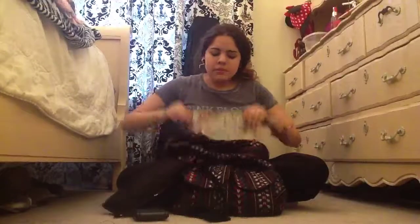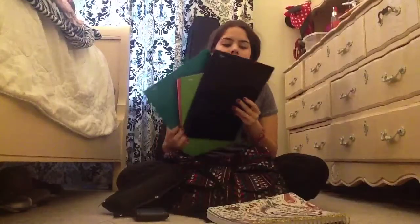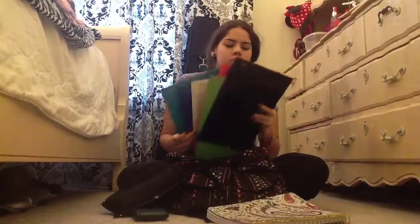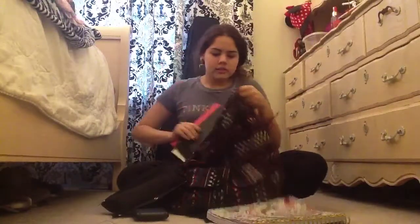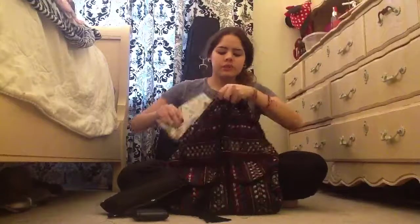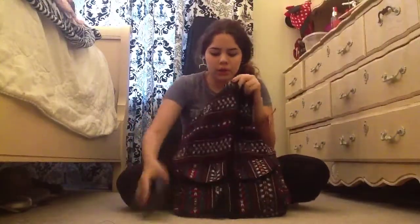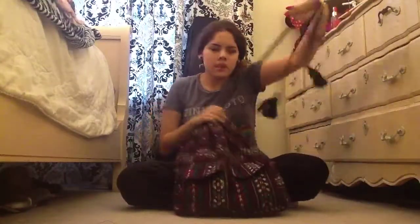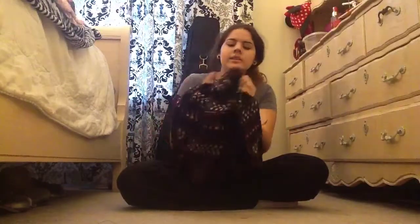I'm just taking one notebook in case I need to jot something down, and my seven colorful folders for each class. Since it's only the first day, we're just going to be looking at what classes we have and where we're going, so I don't really need to take that much.